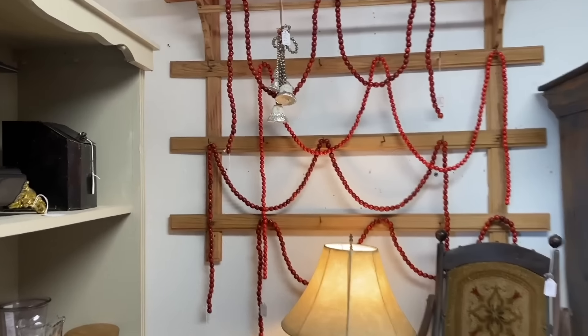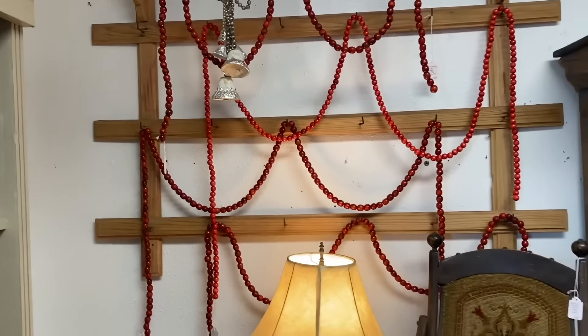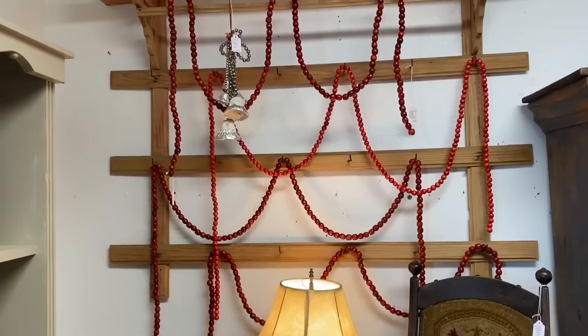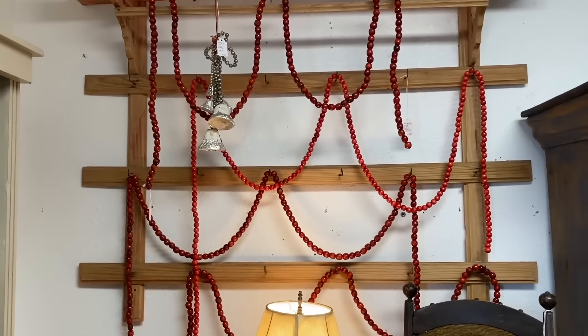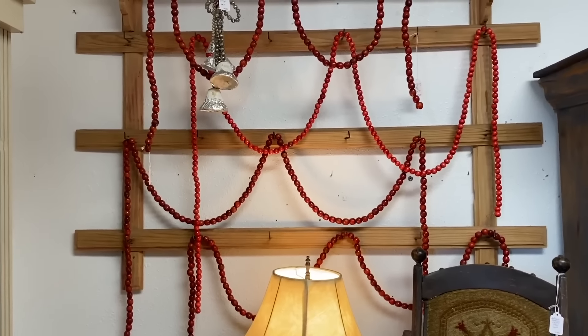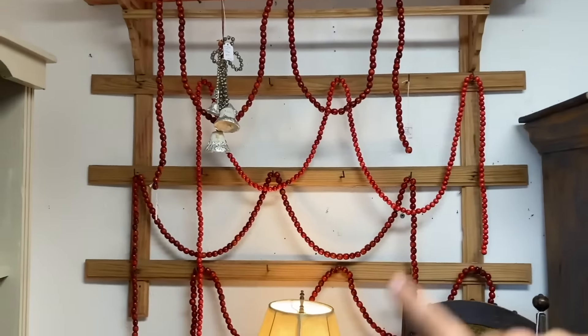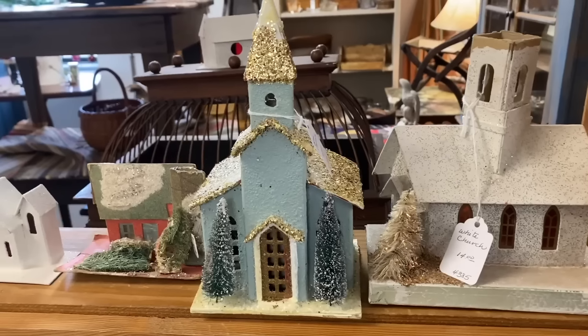I have some of these exact same red wooden beads and I typically use them on a dresser or on a bookshelf, but I'm loving the way they have them hung here. I probably would hang one at a time, but I'm thinking about doing something similar with mine this year — maybe three different rows to make a little bit of an art piece out of it.